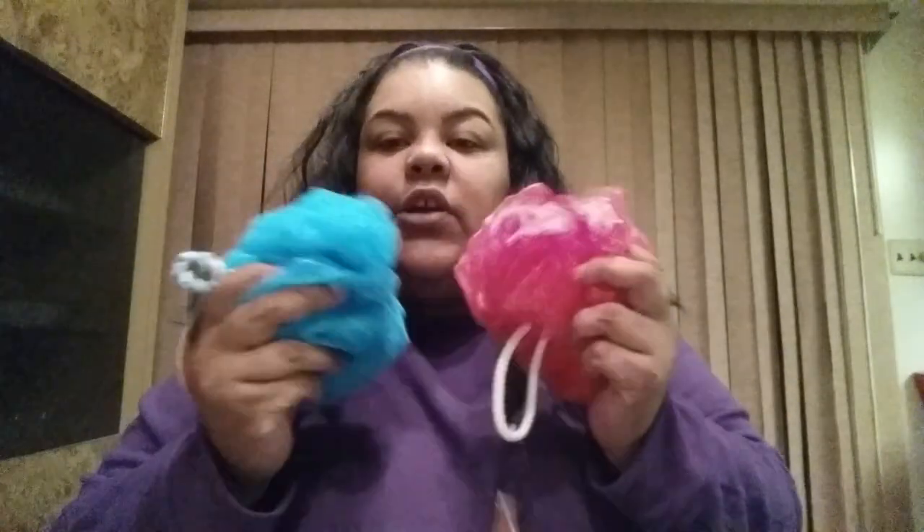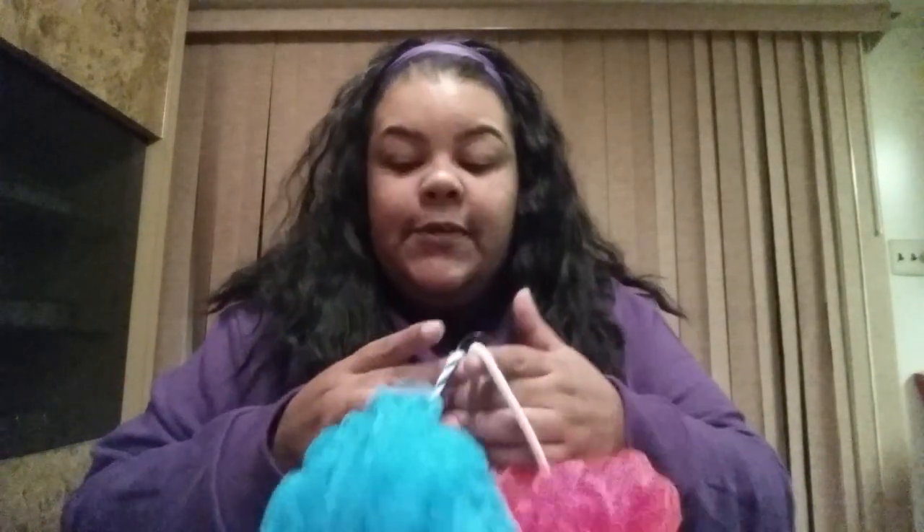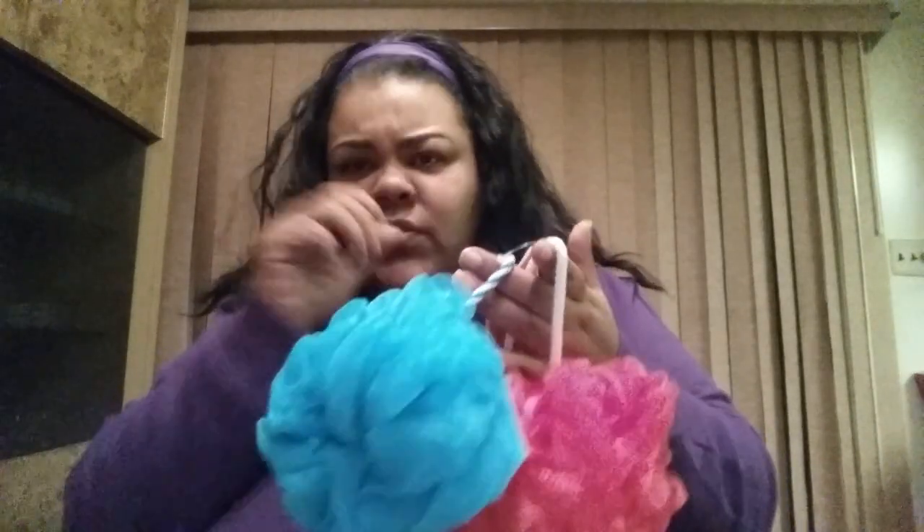First, I went to my local Dollar Castle and purchased two bath pom-poms, which I love so much. These were a dollar fifty and these are the really good graded ones. They're not like the ones you get at the Dollar Tree — the Dollar Tree ones are good for a few uses, but you can tell these are going to hold up pretty well.